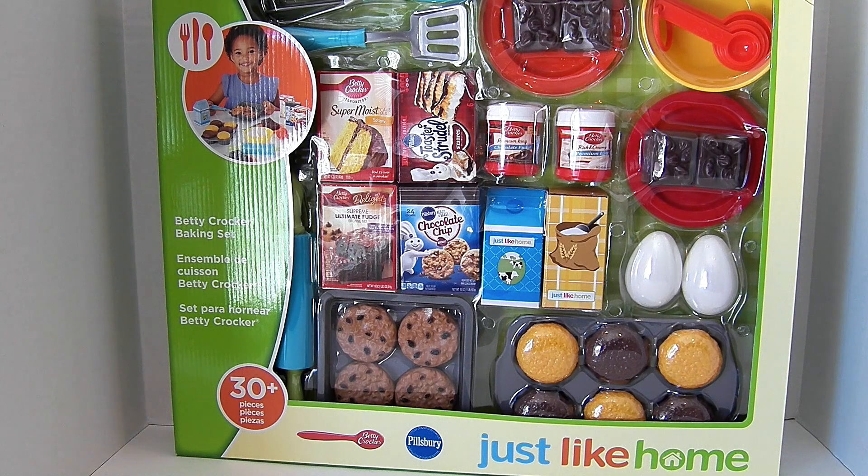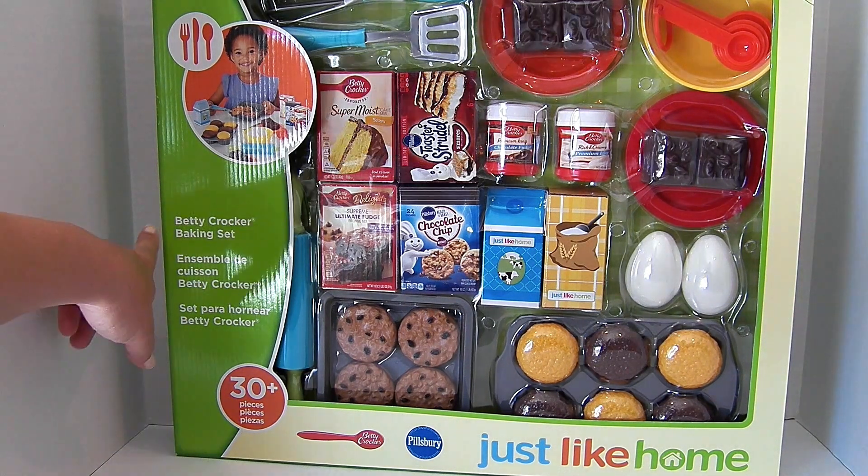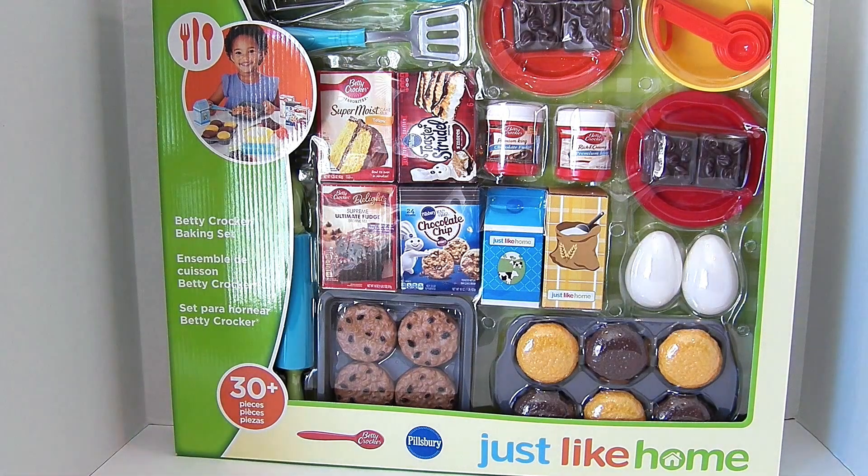Hi friends, it's Toy Food Fun and I am so excited. We have this Just Like Home Betty Crocker Baking Set. We get to unbox it today and show it to you and go over some of the words. First, let's check out the box.